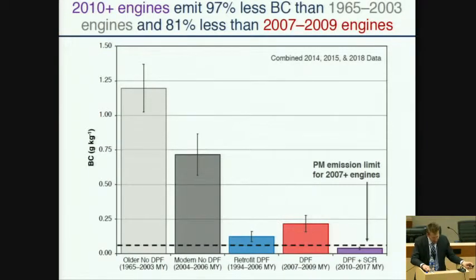Here I'm showing the black carbon emission factors as a function of the five engine technology categories. Most striking is that the newest engine class — 2010 and newer — have black carbon emissions that are 97% lower than the oldest category, which is for 1965-to-2003 engines. And the emissions from 2010-and-newer trucks are also 81% lower than the black carbon emission rates from 2007-2009 engines. That's interesting because the emissions standard for those two different categories is the same, and yet we see clearly the lowest black carbon emissions for 2010-and-newer engines. For 2010-and-newer engines at the Caldecott Tunnel, black carbon emission rates are actually lower than the PM emission standard.